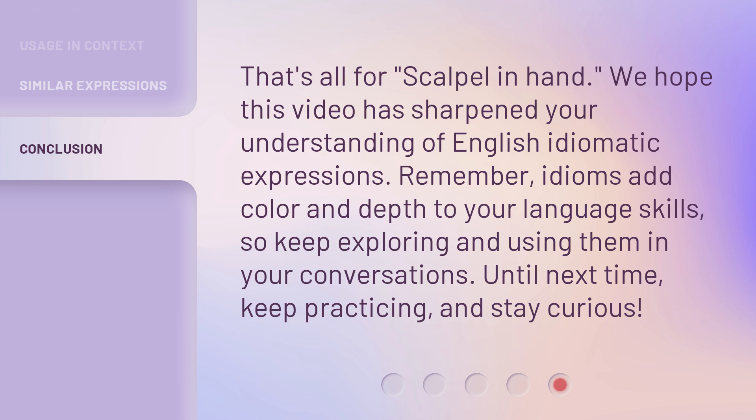That's all for 'scalpel in hand.' We hope this video has sharpened your understanding of English idiomatic expressions. Remember, idioms add color and depth to your language skills, so keep exploring and using them in your conversations. Until next time, keep practicing and stay curious!